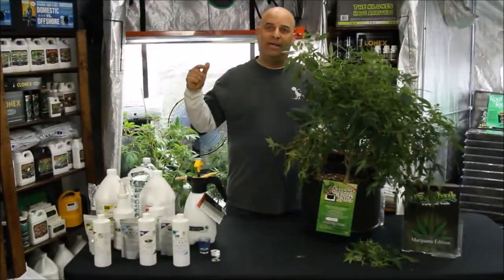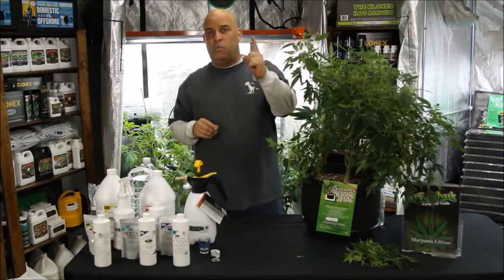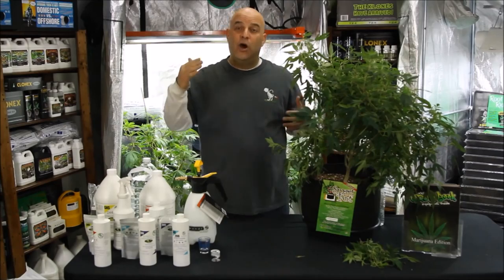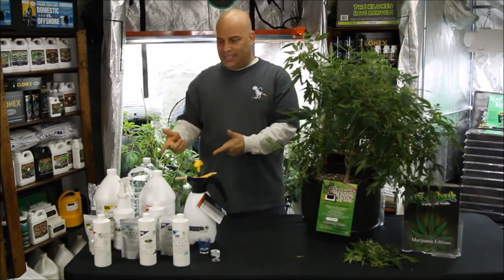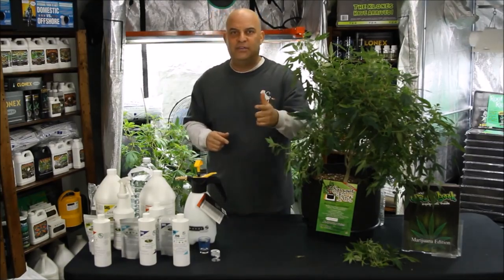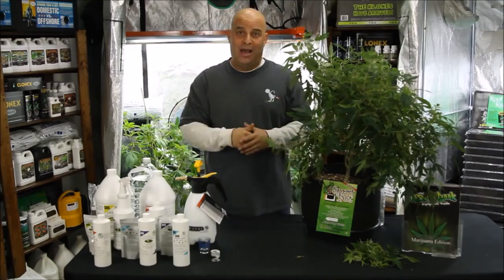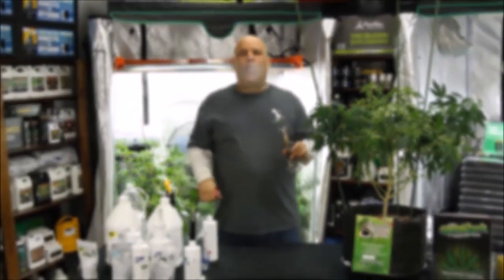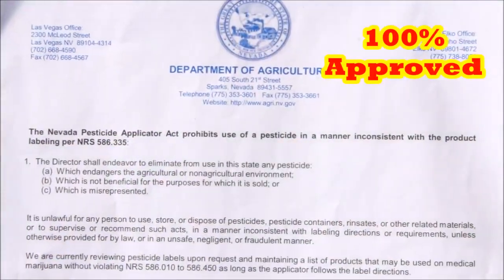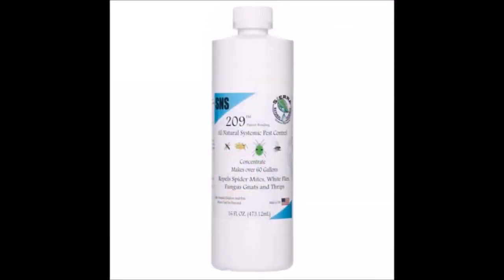Now that we know what the problem is, let's talk about the process. You're never going to kill everything with one application, so you should already know you're going to have to repeat the process. SNS is all natural — it's not an insecticide. So if you have to use it a couple of times to get rid of all the bugs on your weed, the guy smoking it will appreciate it. I hate insecticide in my weed, and if the Nevada Department of Agriculture is willing to put their safety stamp on it, then I feel better about smoking it.